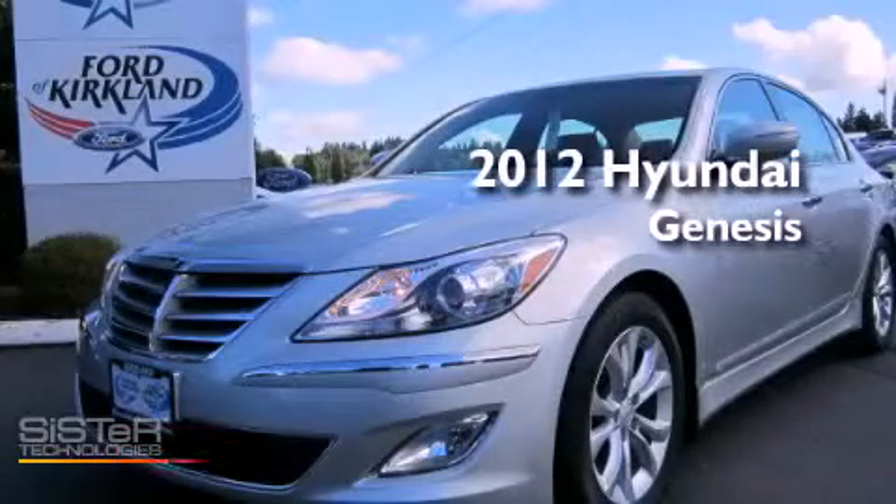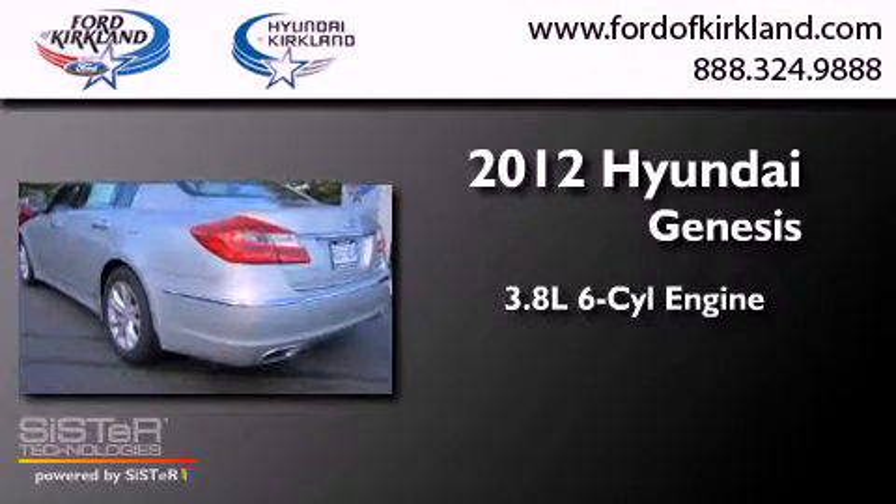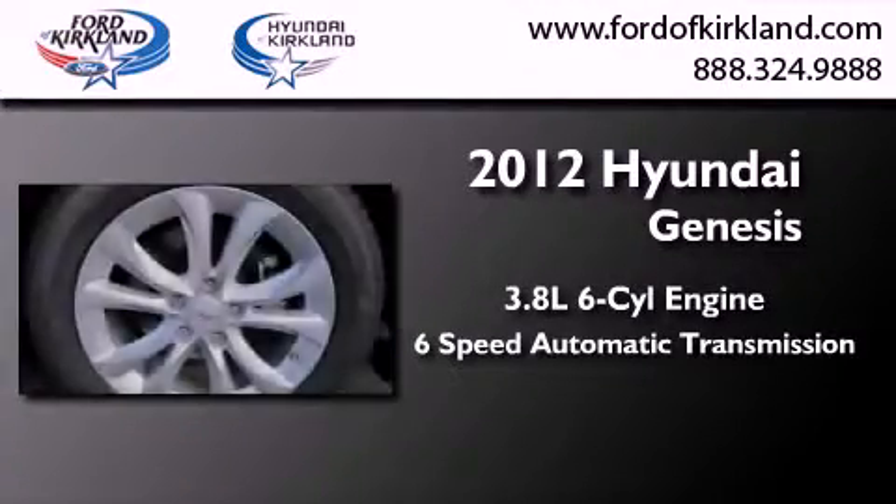This is a brand-new 2012 Hyundai Genesis. It features a 3.8-liter six-cylinder engine and a six-speed automatic transmission.